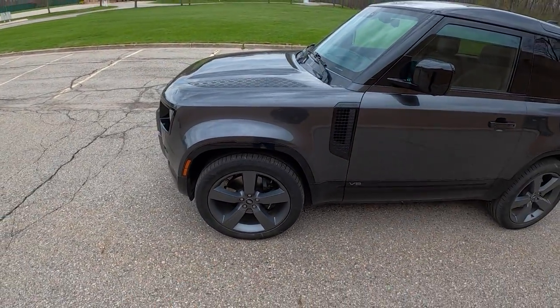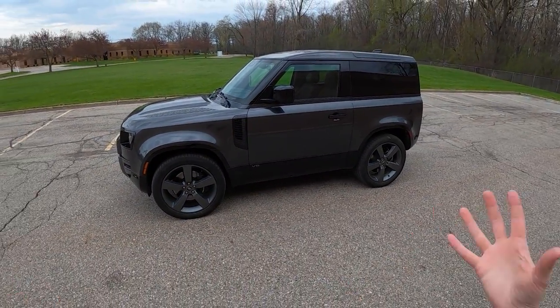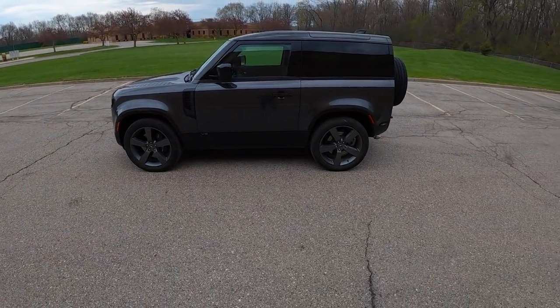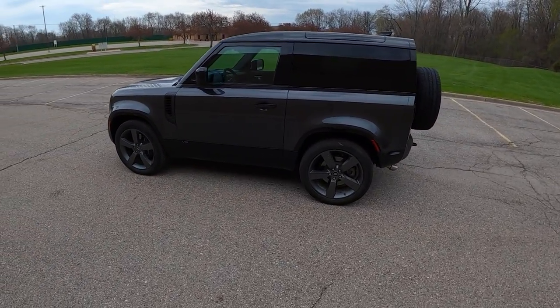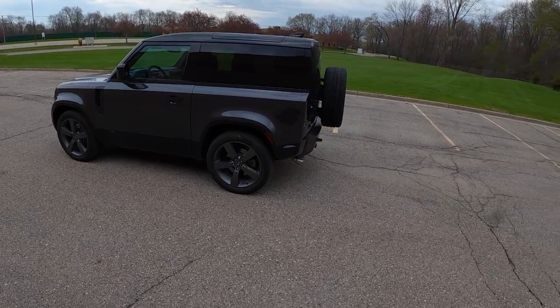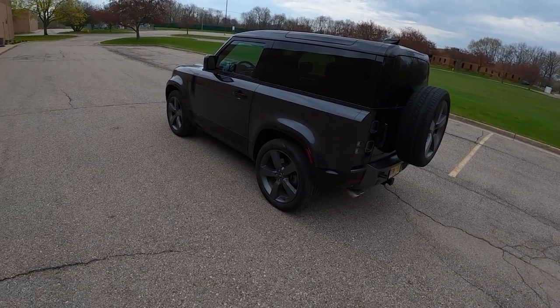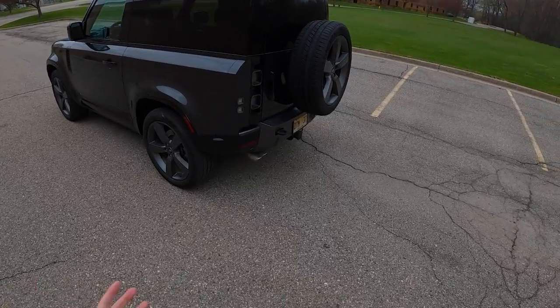It definitely feels like it's doing an endo when you get really hard on the brakes. I'm super excited about this car — I've been driving it for most of the week. To be honest, I didn't really think I would love living with it, but it has just been an absolute pleasure. It's something different — it's sinister and just really a lot of fun.